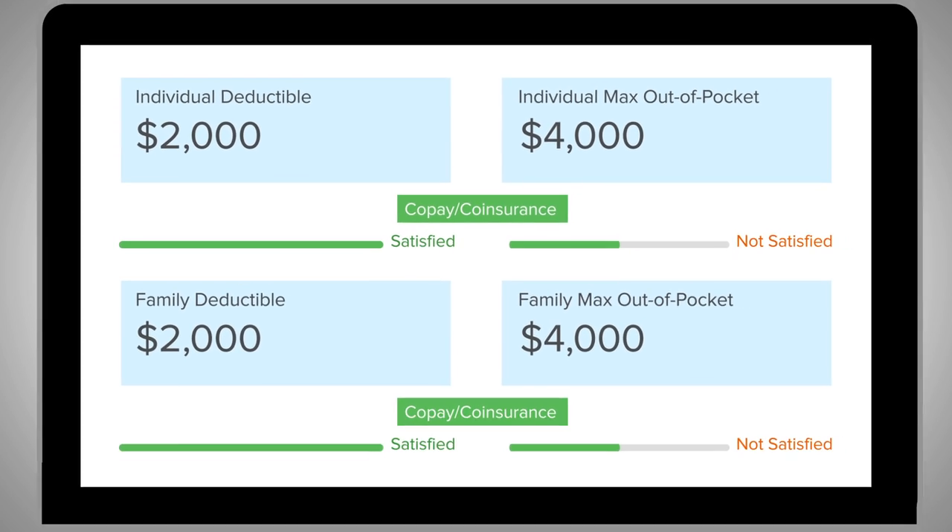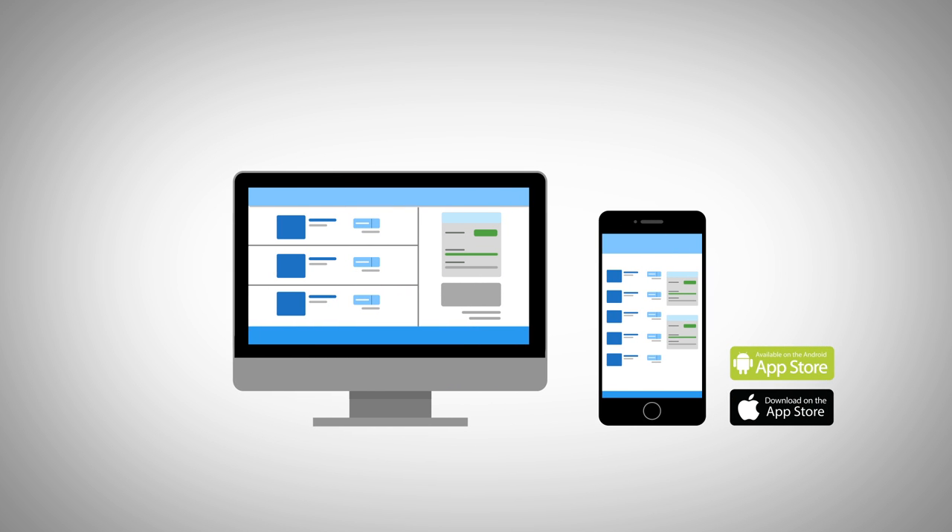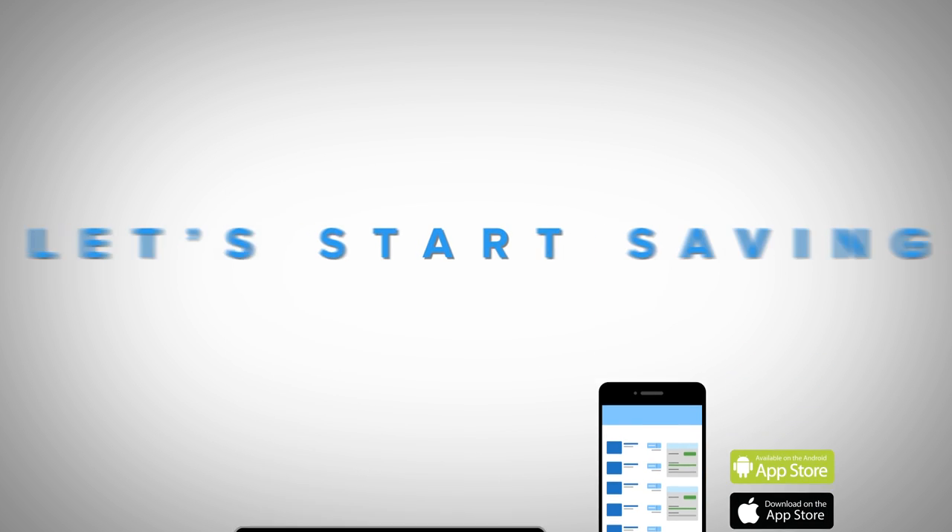All these great features are available on our easy-to-use website and free mobile app for iOS and Android. Enough talking. Let's start saving.